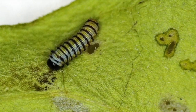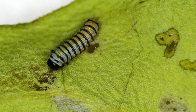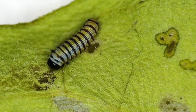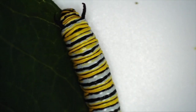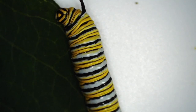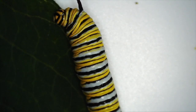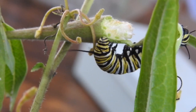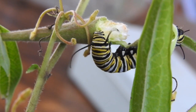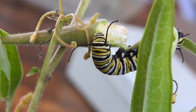In a day or two, it will shed its exoskeleton and develop the first of its iconic black, white and yellow striped exteriors. Monarch caterpillars repeat this process of shedding five times in total, each time consuming their shed exoskeleton. After two weeks of relentless eating, the caterpillars have increased their size by two thousand percent.